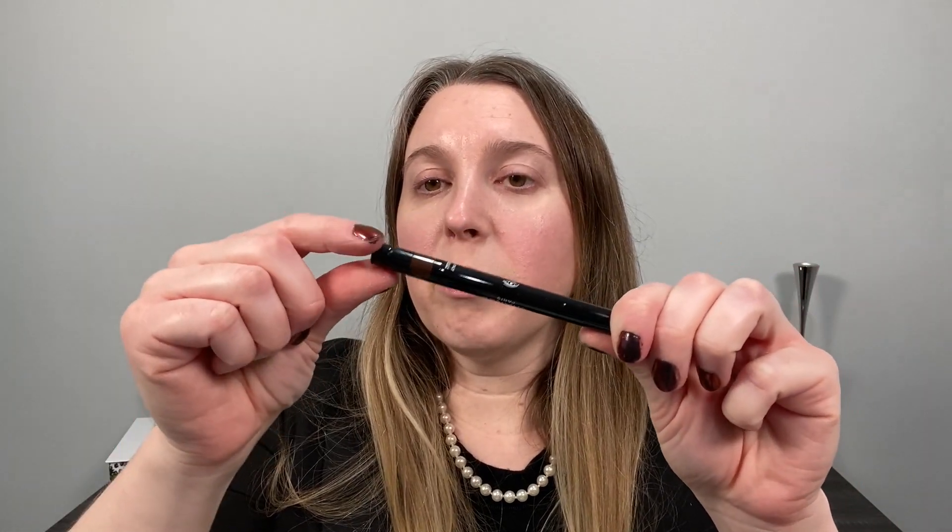We decided to pick one particular item and showcase its versatility. One of my favorite Chanel products are the Stilo Ombre Contours — I think they are a fantastic stick product, so creamy, easy to use, and incredibly versatile. I have shade 40, Beige Pearl, and Shawn picked up shade 38, Burgundy Pearl. Down at the very bottom portion there's a sharpener so you can keep your tip in a nice pointed shape. We're going to showcase this in the get ready with me, and I'm also going to do some lip swatches of the lipsticks I picked up at the end.